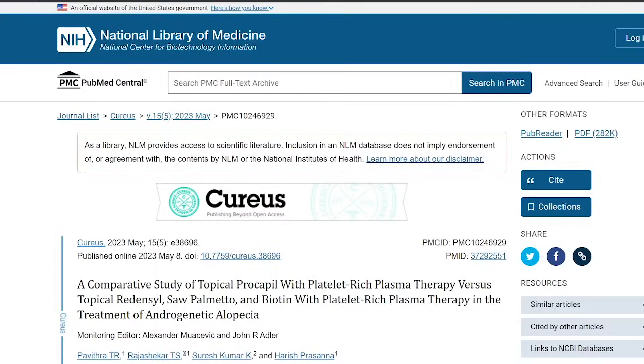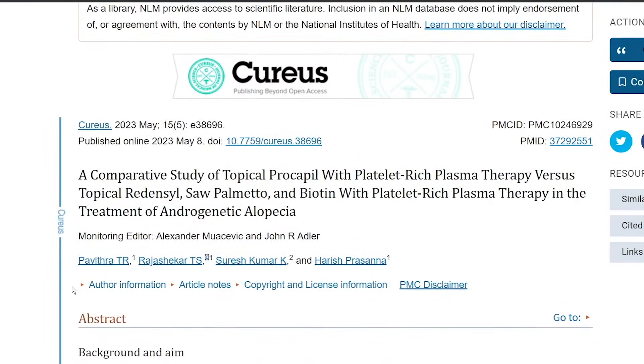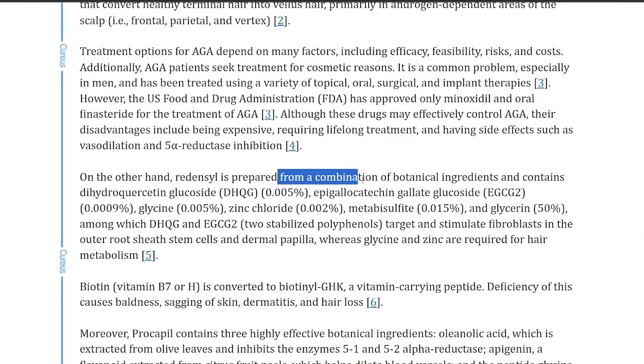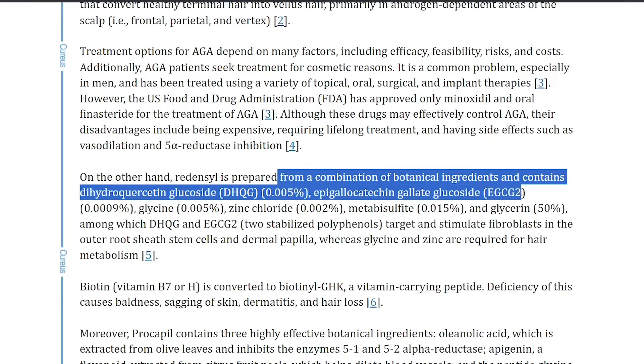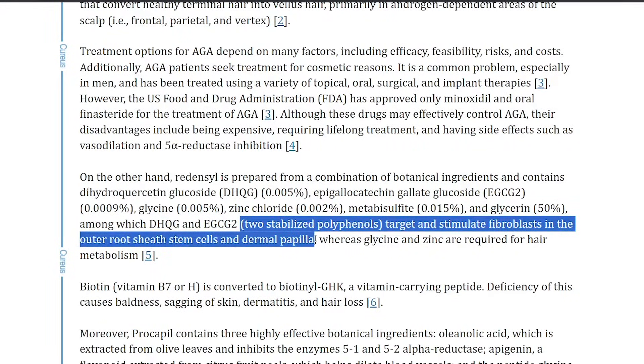Redensyl helps to rebalance hair's natural growth cycle to promote hair growth rather than hair loss. It contains a molecule, dihydroquercetin glucoside (DHQG), which targets stem cells promoting their division. We have data on this too, which is super cool. Redensyl targets and stimulates fibroblasts in the outer root sheath stem cells and the dermal papilla. It also contains EGCG, the compound found in green tea, which is also said to stimulate follicles.